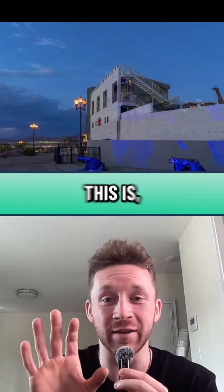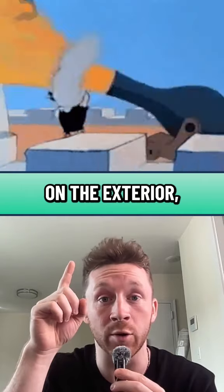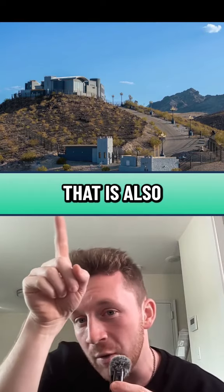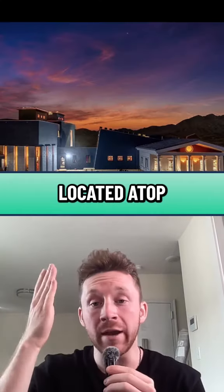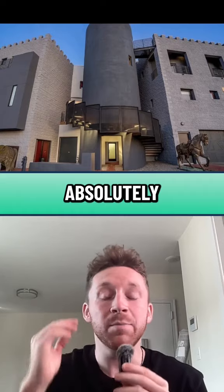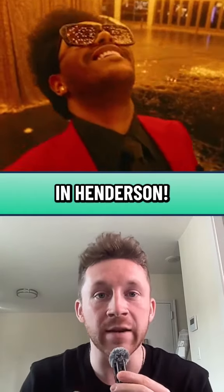Just to give you an idea how crazy this is, it has cannons on the exterior. Not to mention lamps lining the property — those lamps are from the Monte Carlo Hotel. That is also a security guardhouse right there. Located atop your own private mountain, 10 and a half acres, is this absolutely insane house in Henderson.